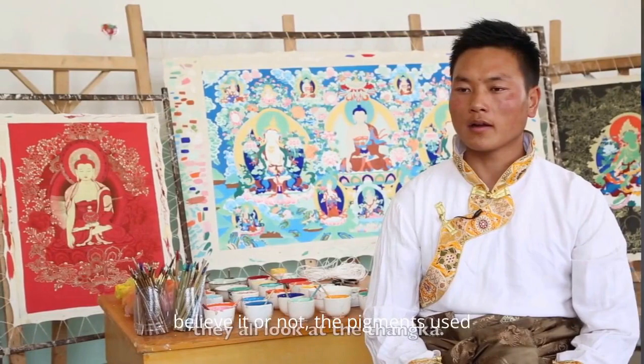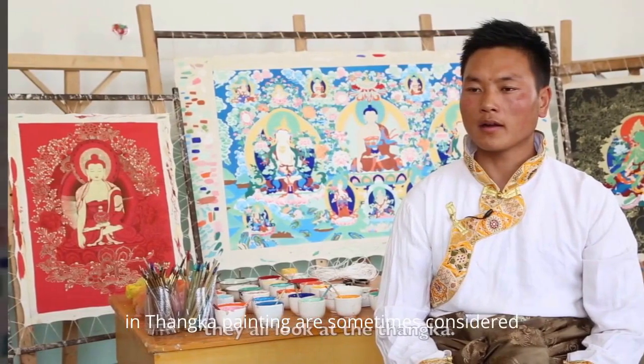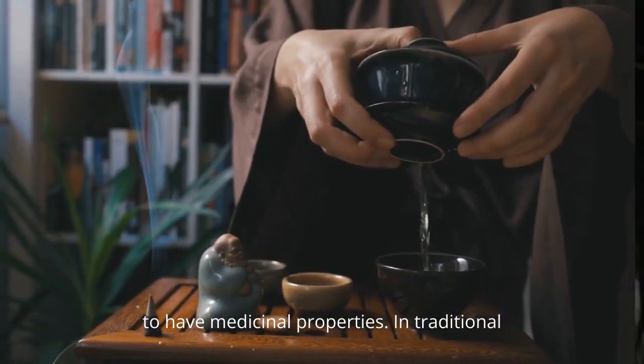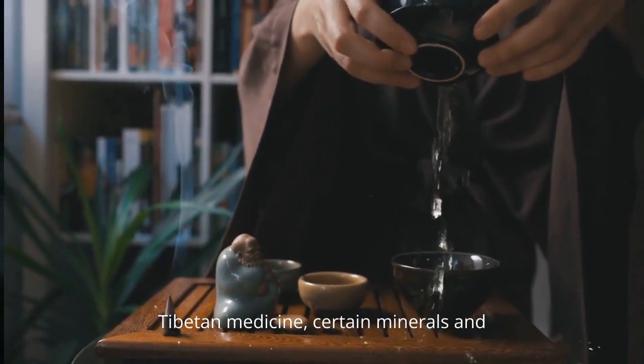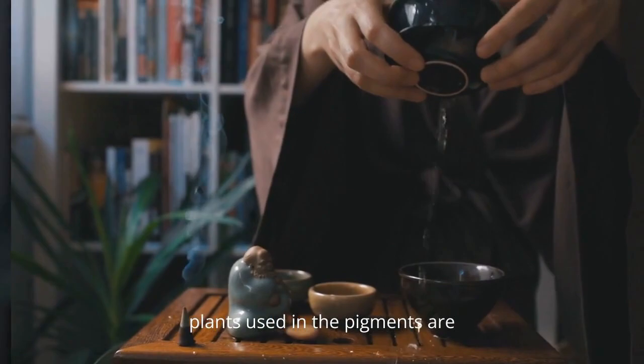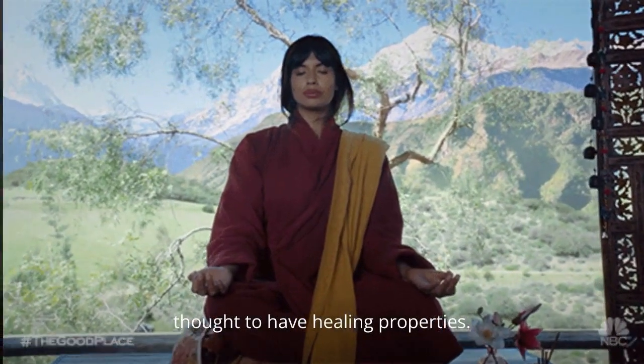Believe it or not, the pigments used in Thangka painting are sometimes considered to have medicinal properties. In traditional Tibetan medicine, certain minerals and plants used in the pigments are thought to have healing properties.